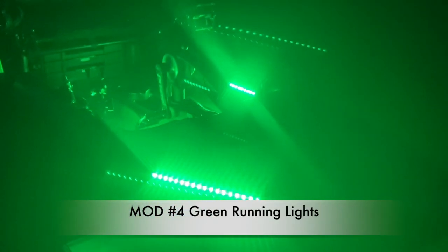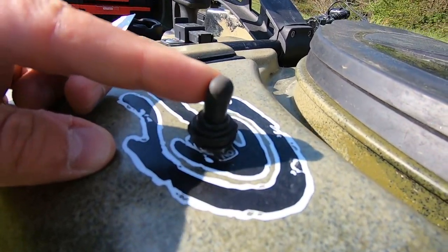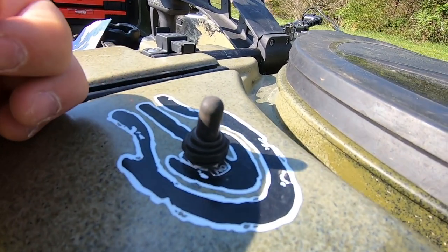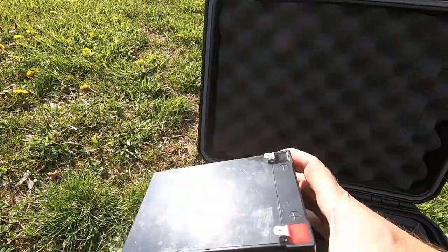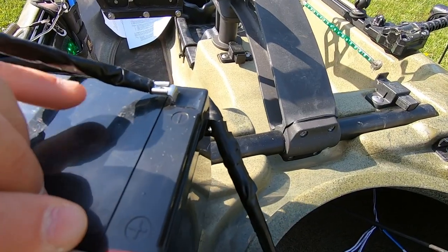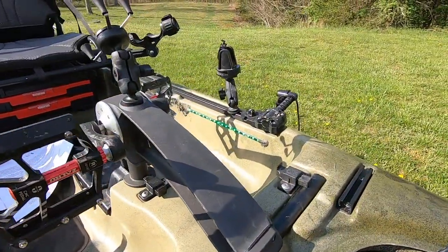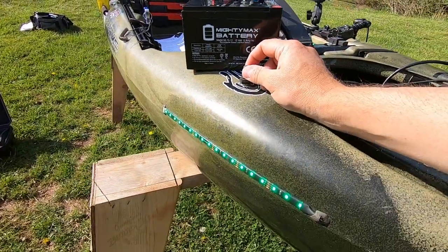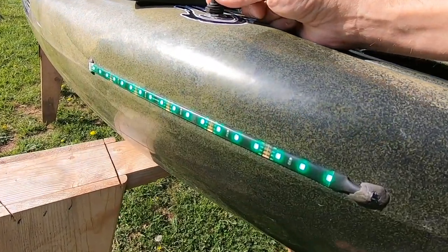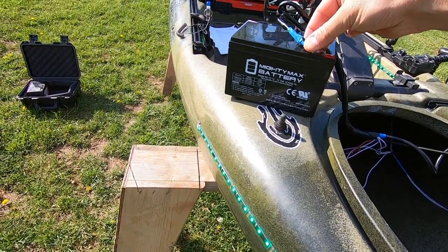Mod number four is these green running lights. I love these things. I'm usually out on the water early in the morning when it's still pitch black. I flick this on and now I can see everything, including the back of my car as I'm taking everything out and putting it into my kayak. I run two batteries — one for my lights and the other for my fish finder. The reason I installed green lights: some people asked why not red, which indicates port side, or green indicating starboard. The reason is I was interested in attracting fish. Green is my favorite color and many anglers use it because it doesn't provide a lot of glare and it penetrates darker water better.